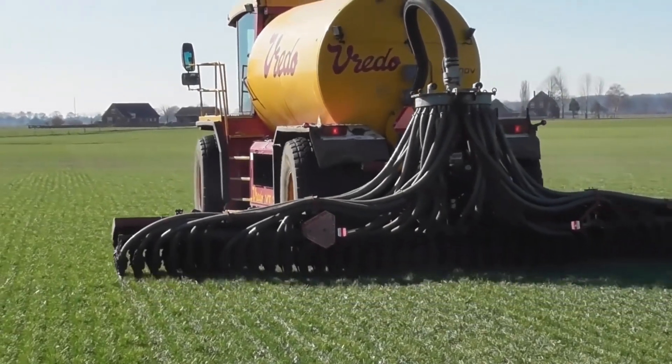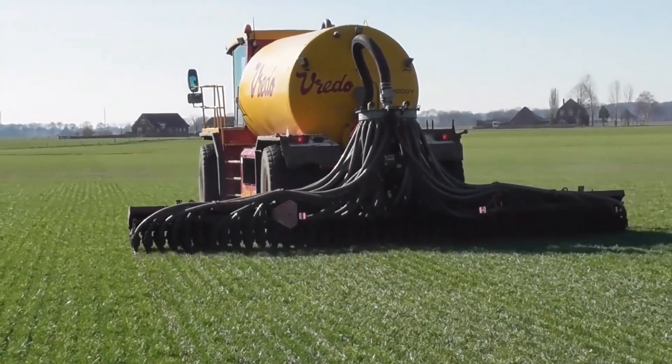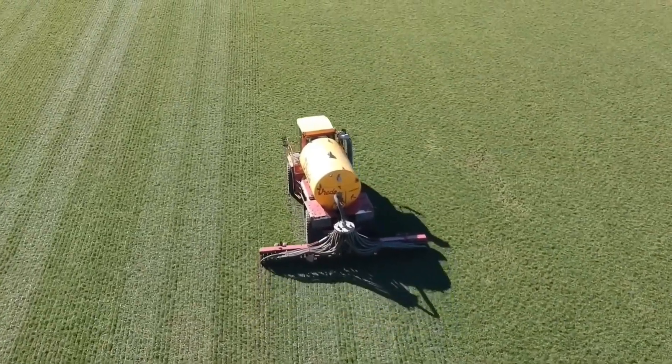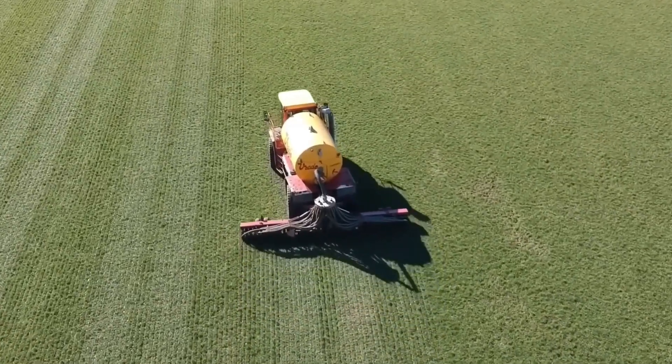The VT4556 offers unmatched operating comfort with its optimal wheelbase, front axle suspension, cabin suspension, and active implement suspension.